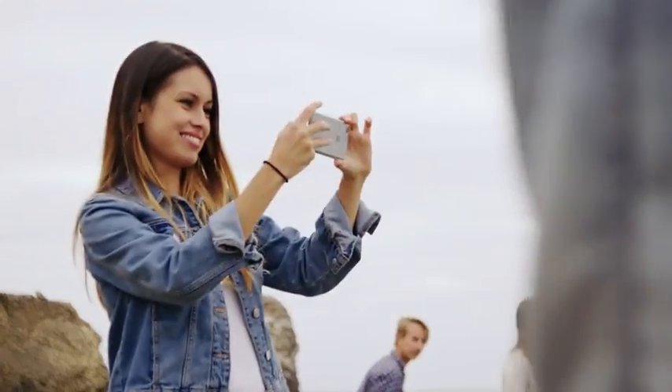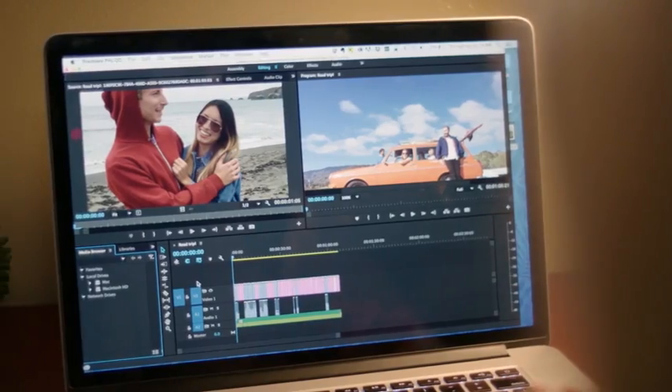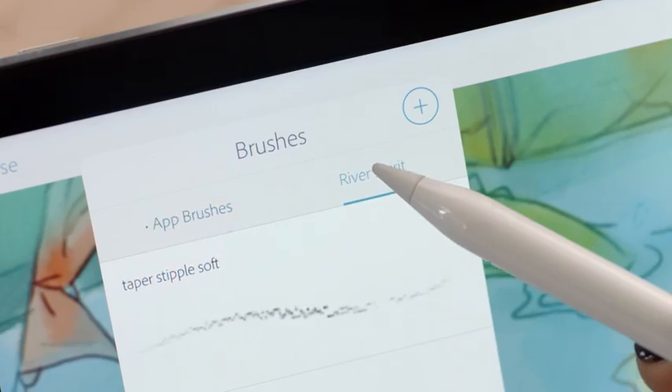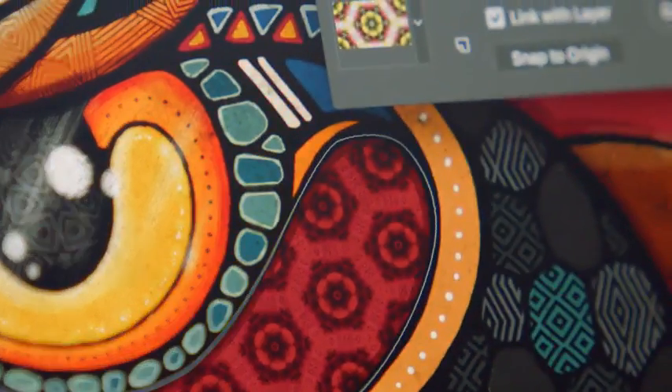Create a project on your phone, continue on a tablet, and finish it up in your favorite desktop application. With new mobile features like layers and customizable Photoshop brushes in Adobe Sketch, and automatic pattern creation in Adobe Capture, you can create rich and beautiful work anywhere.